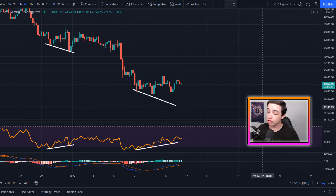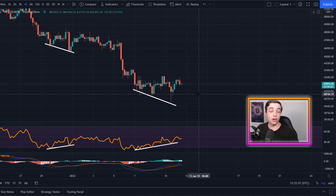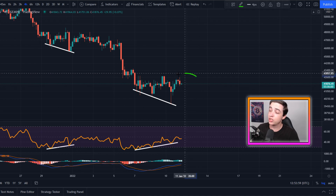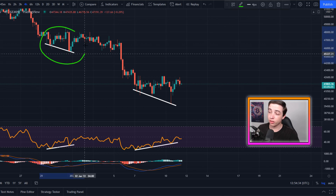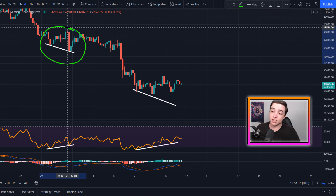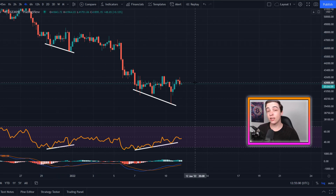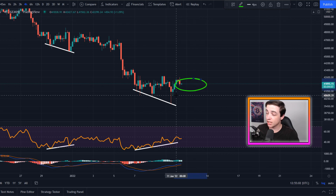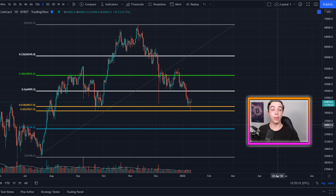Zooming into the four-hour time frame for Bitcoin, we also have another bullish divergence — in fact this is a triple bullish divergence — which again means reduced selling pressure in the shorter term. Here's an example of another bullish divergence we saw on the four-hour charts around a week and a half ago, and after that we saw a few more days of sideways price action. So over the next few days I would not be surprised to see a little more sideways consolidation or perhaps a bounce to the upside.